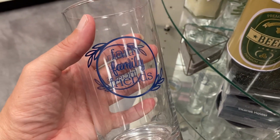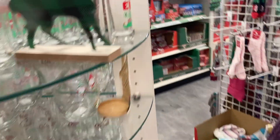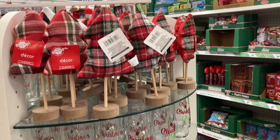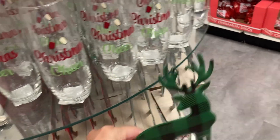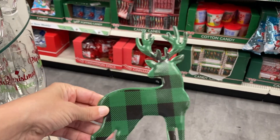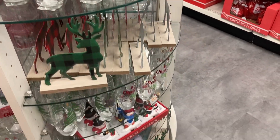This glass says faith, family, and friends. More of those trees, more glasses, and the plaid deer on the wood plaque — they've got it in green and in red. More of the stocking holders at the bottom.